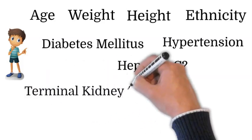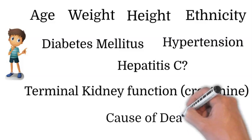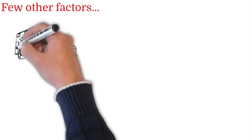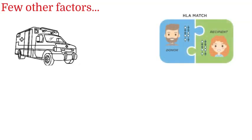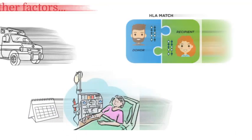Other factors include the terminal kidney function or terminal creatinine of the donor, and the cause of death — whether the donor donated after cardiac death or before cardiac death. Three other factors that determine longevity of the graft are: the distance from the donor to the recipient's hospital, the HLA match between donor and recipient, and how long the recipient has been on the waiting list.